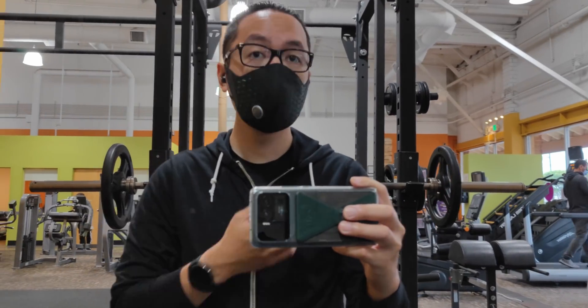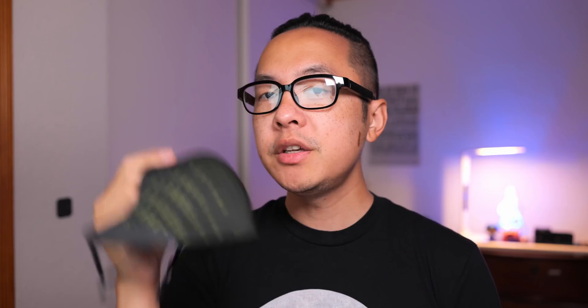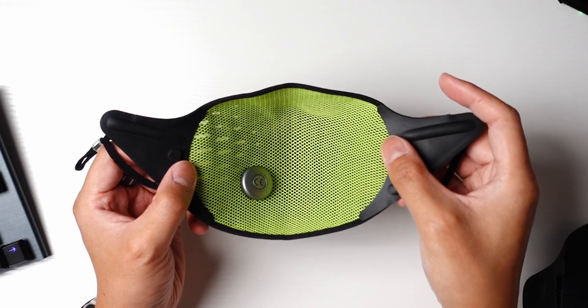With the expertise that Airpop already has across multiple other products, let's talk about what they brought to the Active Plus. You start off with the shell, which has the ear loops that comfortably sit behind the ear even when I have glasses on, and the shell itself holds the Halo smart sensor. The Halo sensor is coin battery powered, and I've had this thing for over a month now and I'm definitely not anywhere close to killing the battery. This comes in a couple of different colors — you have black and green, and also white and gray.